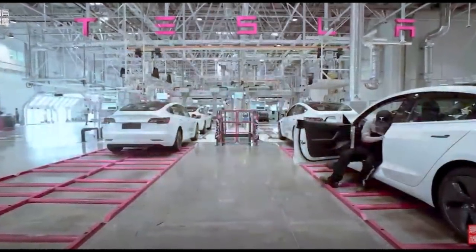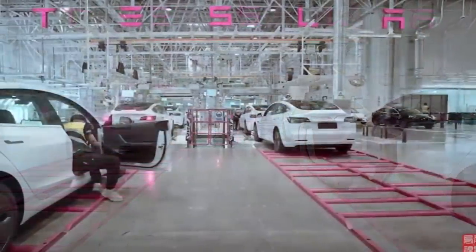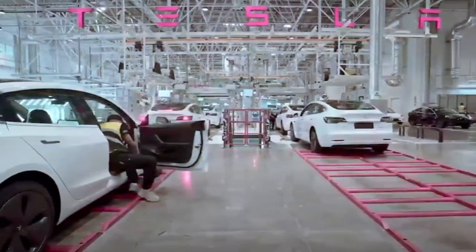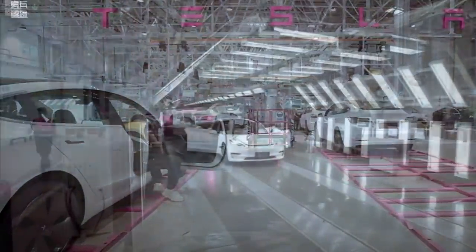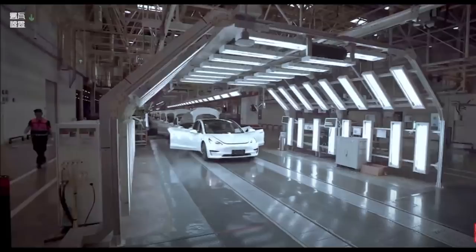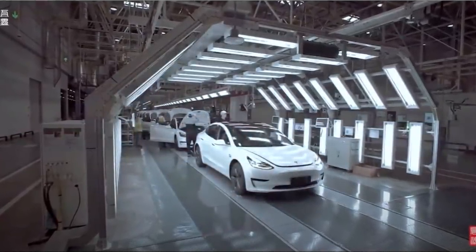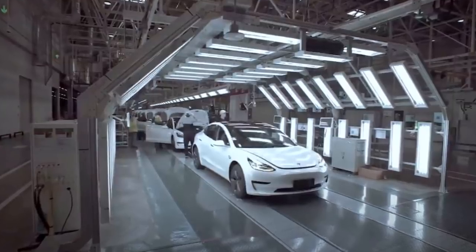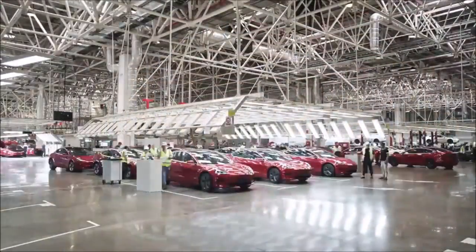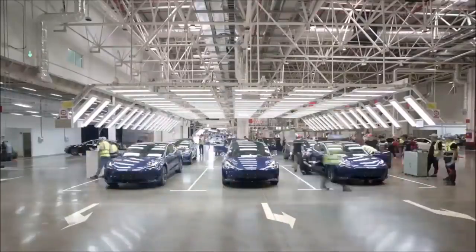This is Armin Harian from TorqueNews.com. If you are here for the first time, please subscribe to our channel. We are still looking and hiring Tesla reporters and electric vehicle reporters — paid reporters — for TorqueNews.com. Please contact me if you are interested; you can find my email on the About page of the TorqueNews YouTube channel. See you soon, friends, in our next report. Have a great rest of your day, and God bless you.